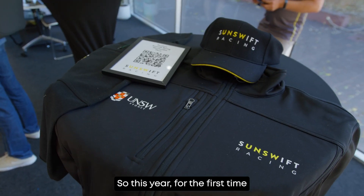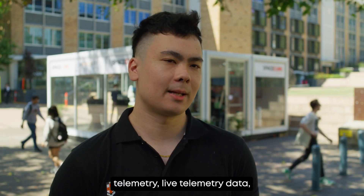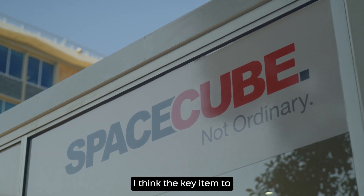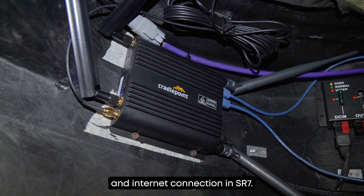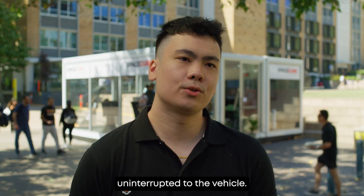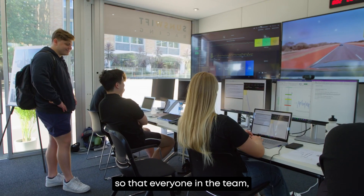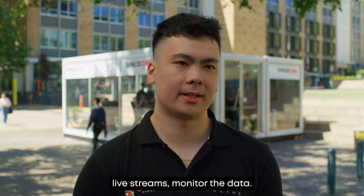This year, for the first time in Sunswift history, we're able to set up race control where we can monitor live telemetry data, monitor the status of the car, and communicate with the BWSC team. The key item to our success in the BWSC will be the fact that we have our own router and internet connection in SR7. This allows our team and the convoy to remotely connect uninterrupted to the vehicle, sending telemetry data to the cloud so that everyone in the team, including race control, can monitor and watch live streams.